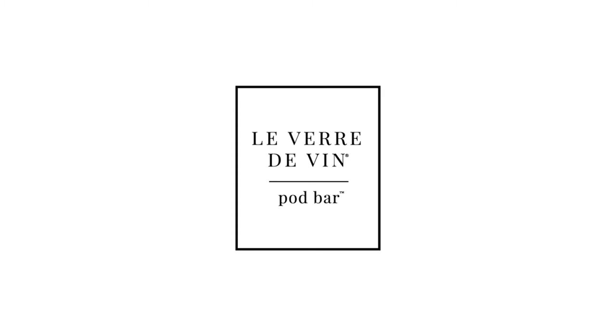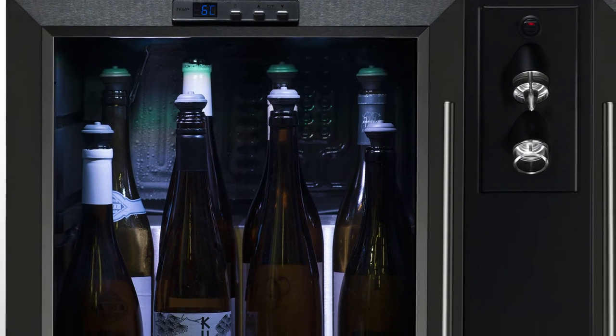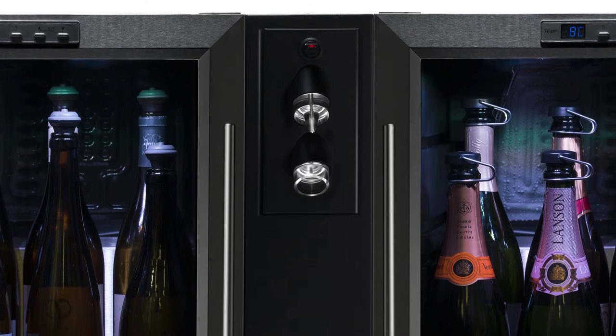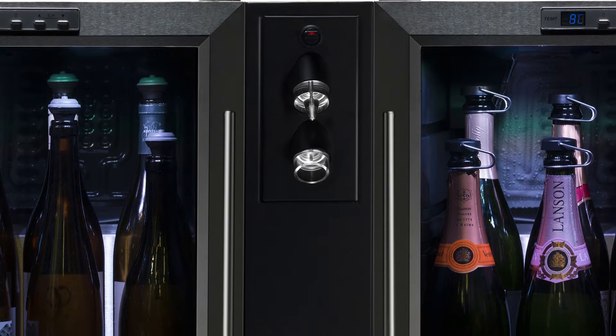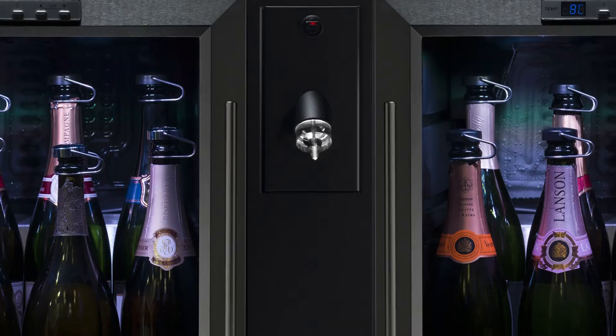Introducing the new Leverdovan pod bar range from the Bumar collection. The pod bar range consists of stunning, beautifully lit countertop refrigeration along with an integral Leverdovan tower system, allowing for a combination of still, sparkling and champagne preservation, still wine only preservation, or sparkling and champagne only preservation.